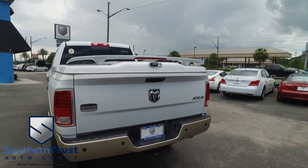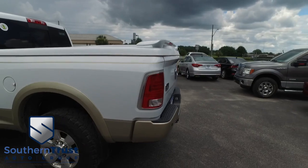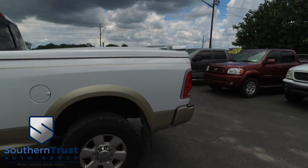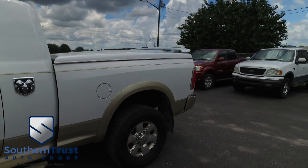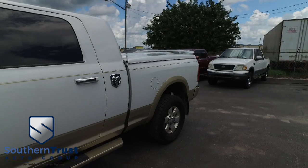Today, Southern Trust proudly presents this beautiful 2015, looking clean, looking lean, looking mean Dodge Ram 2500 Longhorn Laramie Crew Cab with that V8, 6.4 liter horsepower pumping hammy muscle.